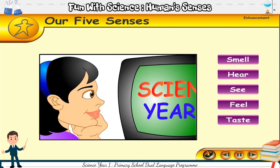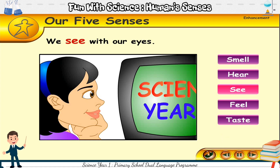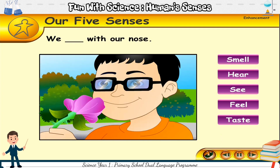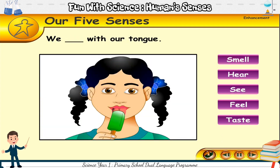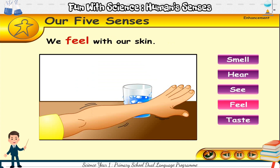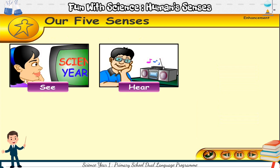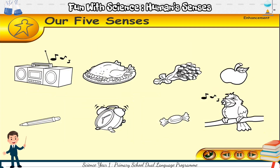We have five senses. What do we do with our eyes? We see with our eyes. What do we do with our ears? We hear with our ears. What do we do with our nose? We smell with our nose. What do we do with our tongue? We taste with our tongue. What do we do with our skin? We feel with our skin. Our five senses are: see, hear, smell, taste, and feel.